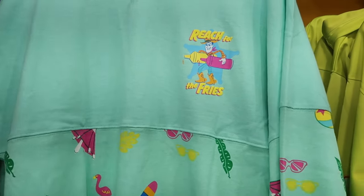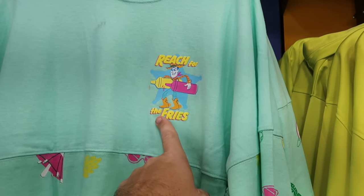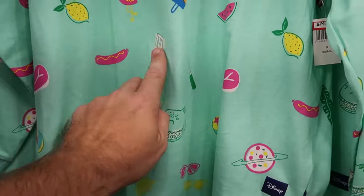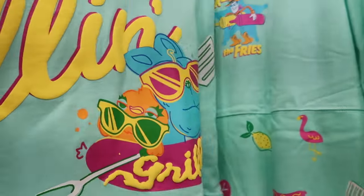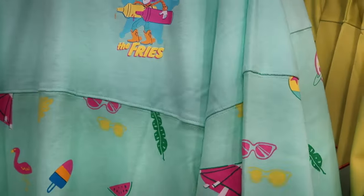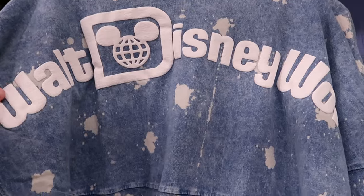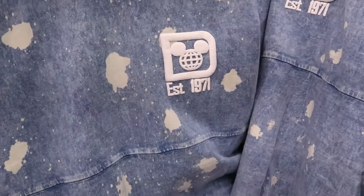They're getting some really cool new spirit jerseys in — from the Pixar Summer Collection, a Woody spirit jersey that says 'Reach for the Fries' with ketchup and mustard, aliens, forks, spatulas, and Rex at the bottom, with 'Chillin' and Grillin'' on the back, for $25. Right next door is a thin denim-material spirit jersey with puffy 'Walt Disney World' writing in a retro bleached look, 'Established 1971' on the front, for $35.